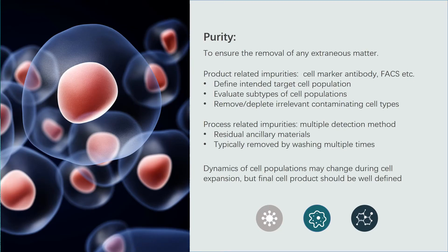Since CAR T therapy cures patients through re-infusion of the engineered T cells back into the patient's body, the infusion cell purity is very important. Not only microbial contamination affects the purity of CAR T cell products, but other non-effector cell types and reagent contamination introduced during sample treatment also affect purity. Cell impurities can be probed by cell marker antibodies and sorted by FACS, and reagent residue can be removed by washing multiple times.